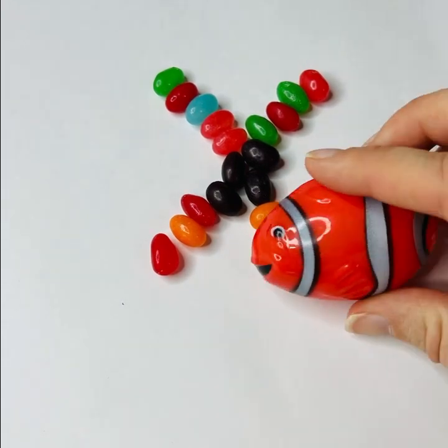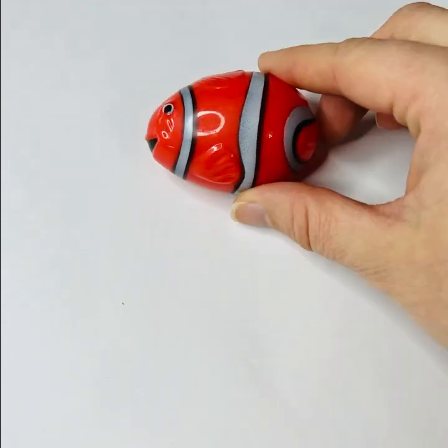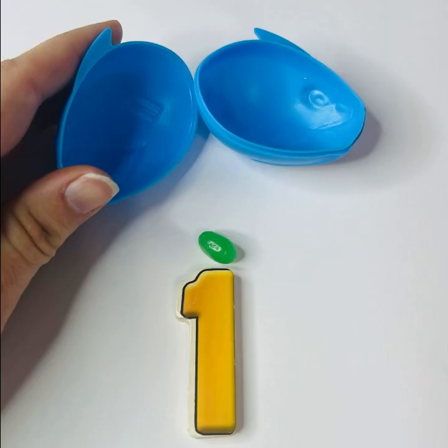Wow, there were jelly beans inside all of those eggs. Let's say our numbers one more time.